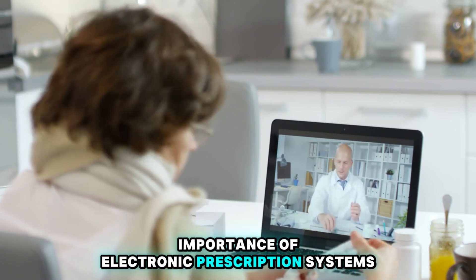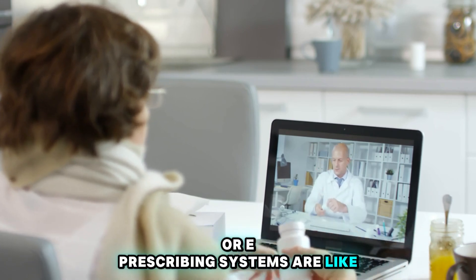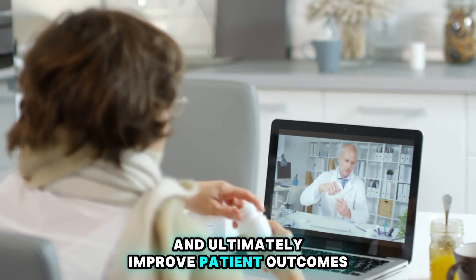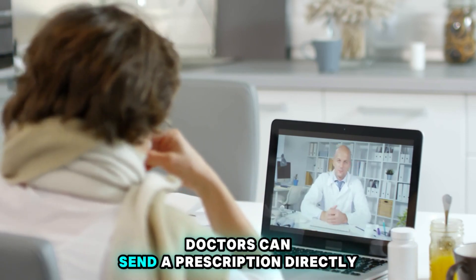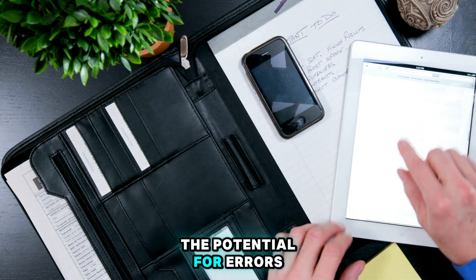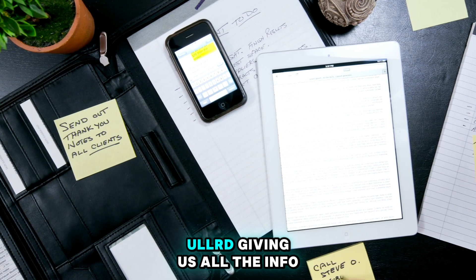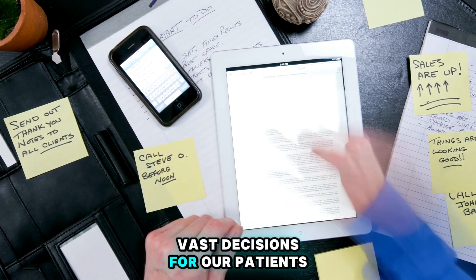Electronic prescribing, or e-Prescribing systems, are like our secret weapon against prescription errors. They streamline the process, minimize mistakes, and ultimately improve patient outcomes. With e-Prescribing, doctors can send prescriptions directly to pharmacies, cutting out the middleman and the potential for errors. Plus, these systems often include features like medication history and drug interaction alerts, giving us all the info we need to make the best decisions for our patients.